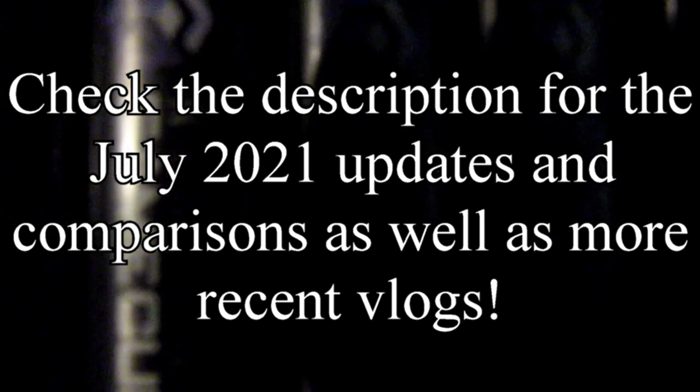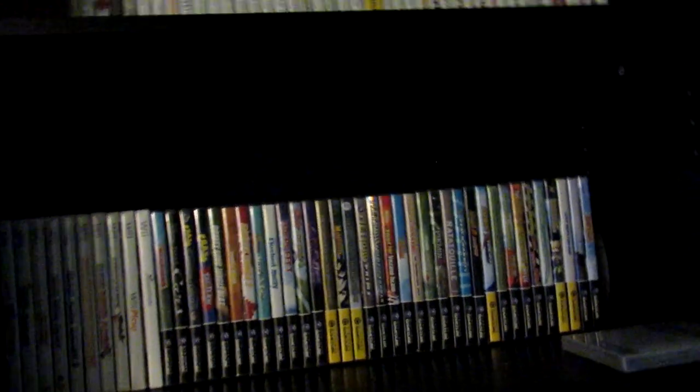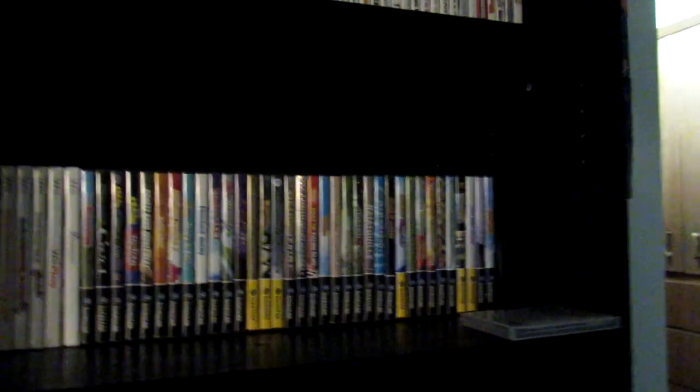I know people didn't actually ask for this, and I talked about it in my Q&A video where I said I wasn't going to make any more videos as long as I'm in this apartment. But I'm going to make an exception — I just felt like doing it. I want to show you guys what physical games and consoles I have before the move. So I guess I should start with the consoles.